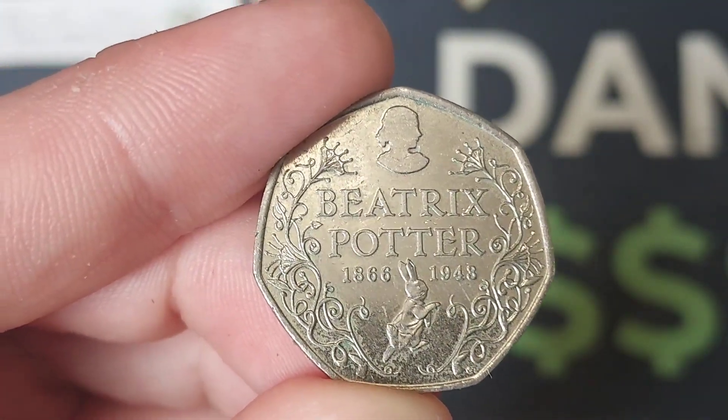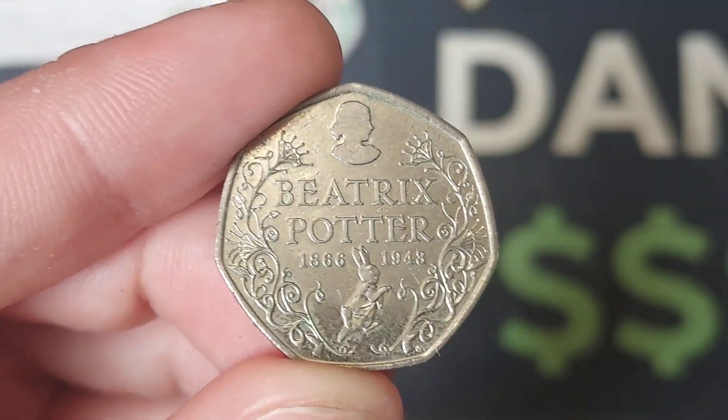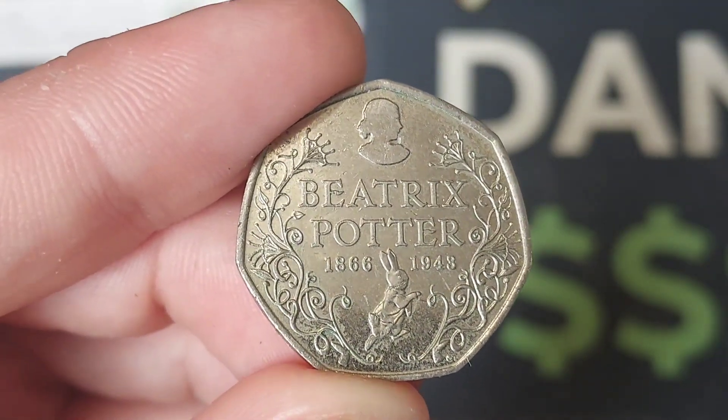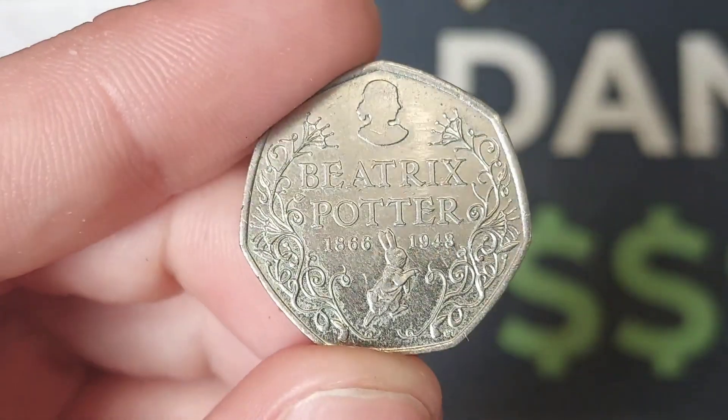Beatrix Potter in lettering in the middle along with the commemorative dates 1866 and also 1943. There are 13 different Beatrix Potter designs in UK circulation, dated from 2016 to 2018.